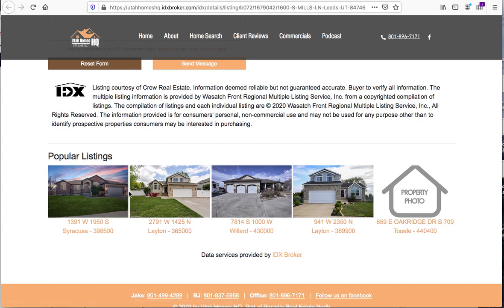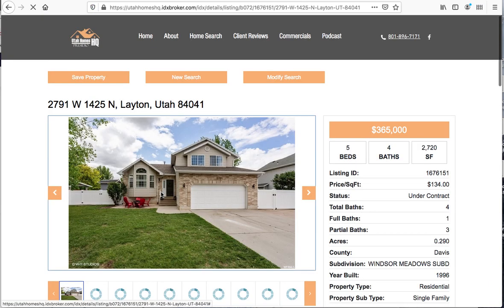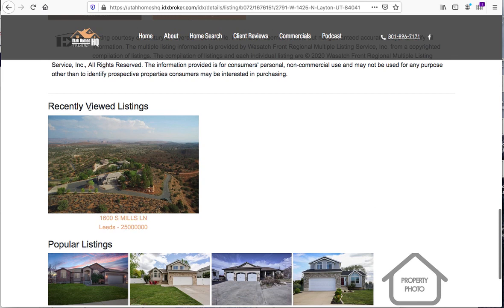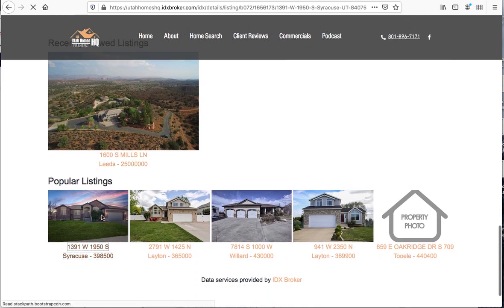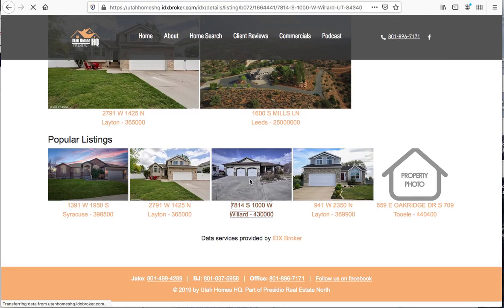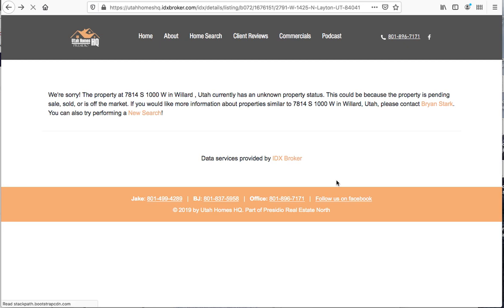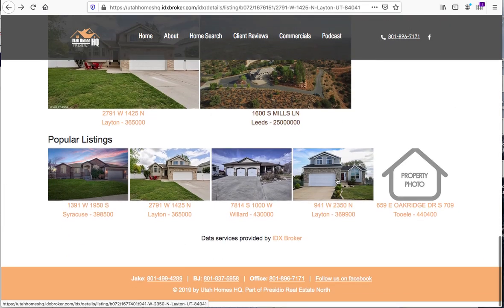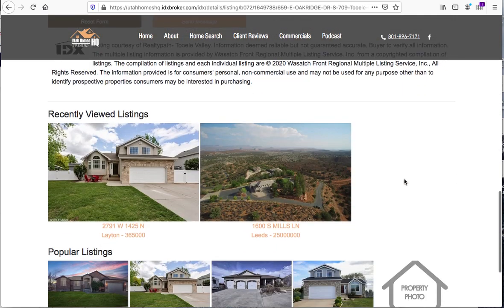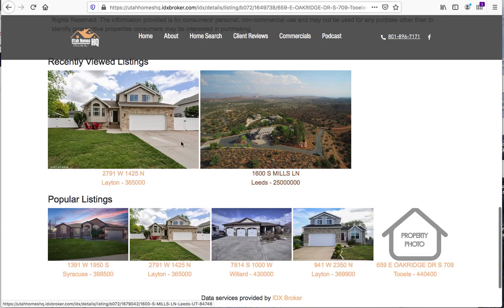These are the properties that people have looked at the most. As I click through and look at listings — some of these are off the market, looks like they're selling pretty fast — you can see my recently viewed listings updating as I browse. As I move through here, it'll update and show up to five properties. This helps keep visitors moving around on the website and looking at more properties.